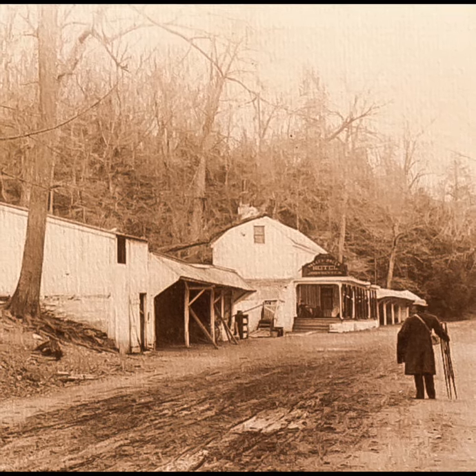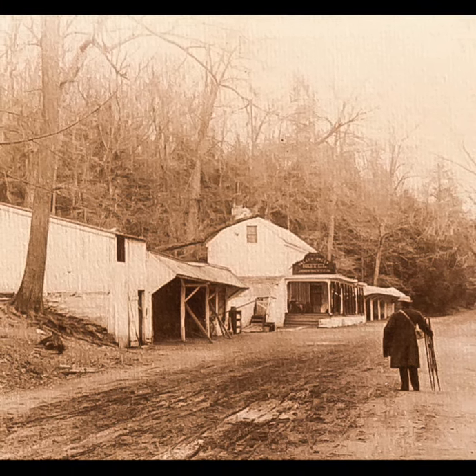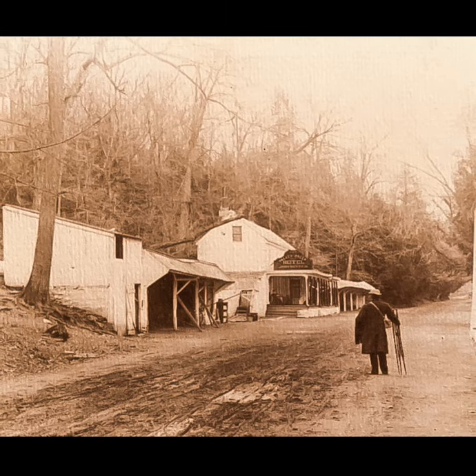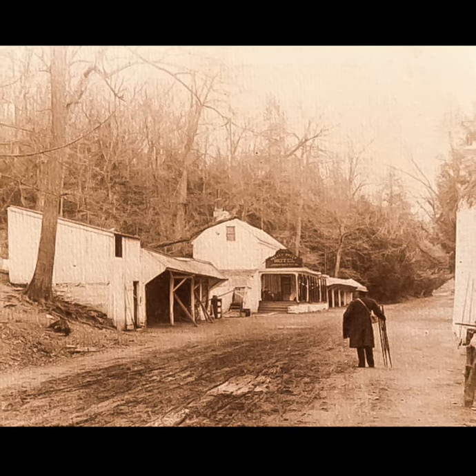The Valley Green Hotel was built around 1850. After renovations, it was renamed the Valley Green Inn, seen here with warming sheds for horses around 1875.